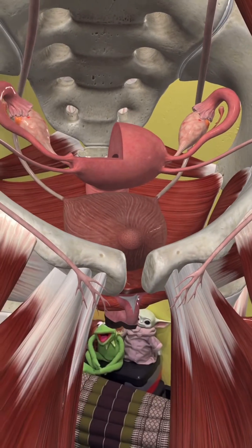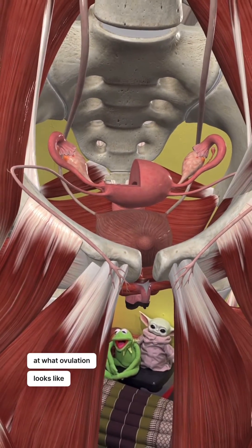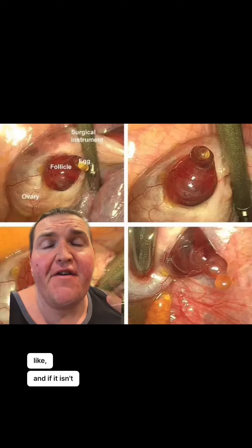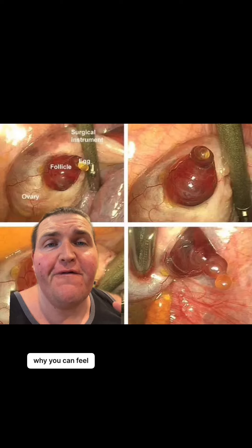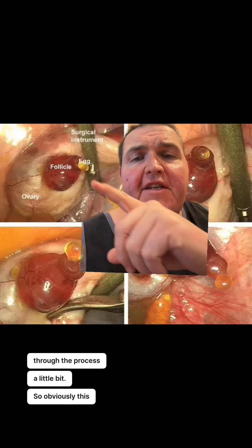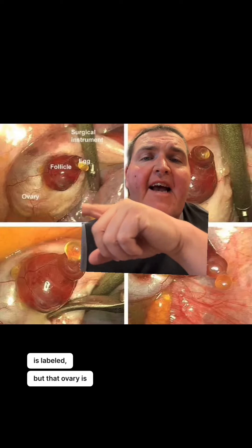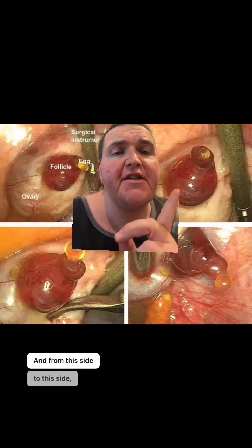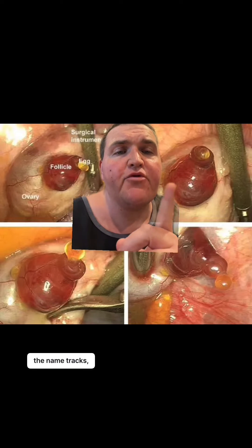Now we're actually going to go look at what ovulation looks like in a real person. So this is what ovulation looks like, and if it isn't abundantly clear why you can feel this, let me walk you through the process a little bit. This is labeled, but that ovary is actually this entire white structure that you're seeing there, and from this side to this side you can see that the name tracks.